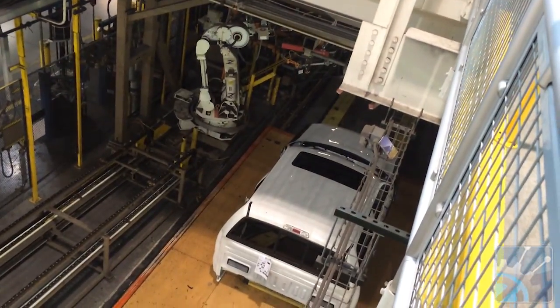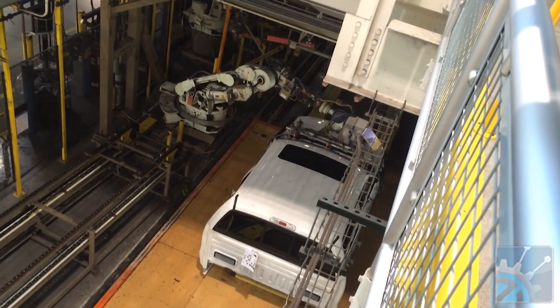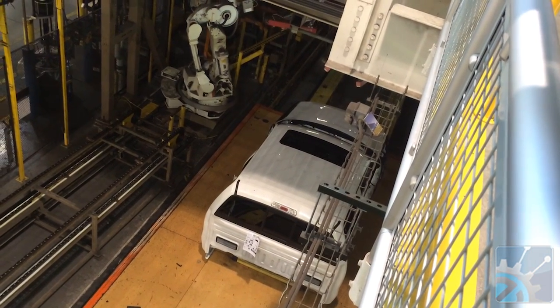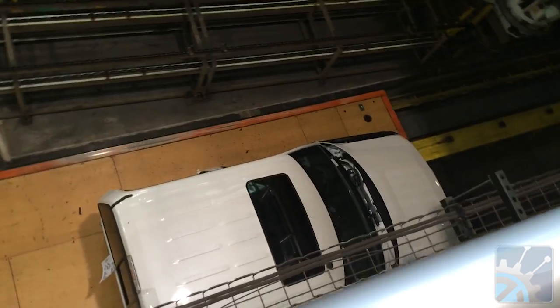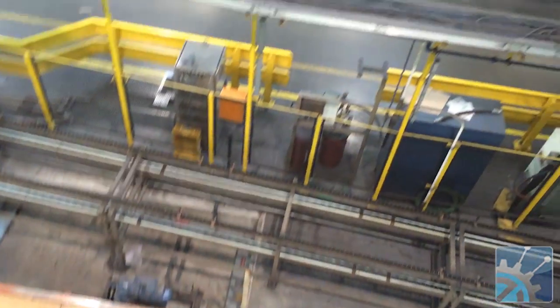Ford uses some robots in the assembly line. In particular, there's one here that is actually installing the front windshield to the car. It uses a combination of sensors to be able to place this very accurately. The car body itself is going to be in different positions, so it needs to adjust accordingly, just like a person would.